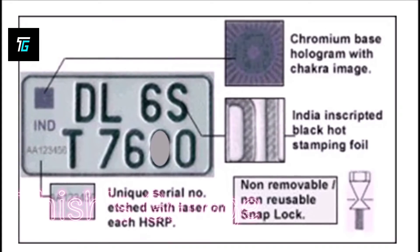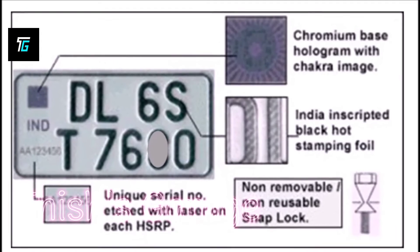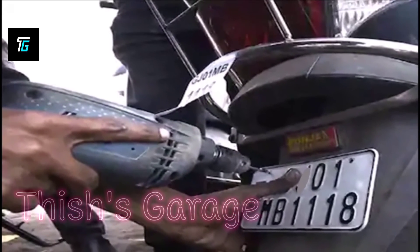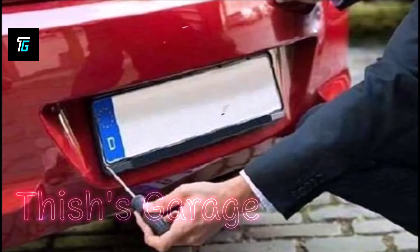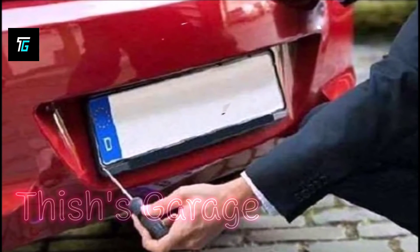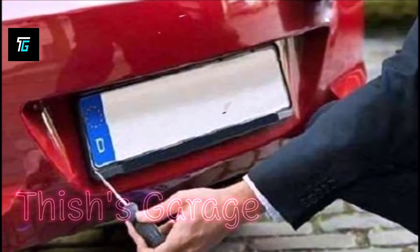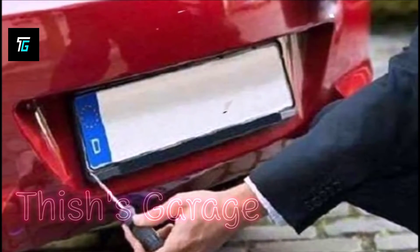The cost of HSRP varies from state to state. On average, the HSRP costs around 400 rupees for two-wheelers and up to 1100 rupees for four-wheelers, depending on the category.